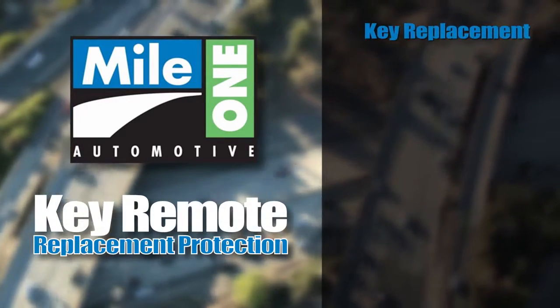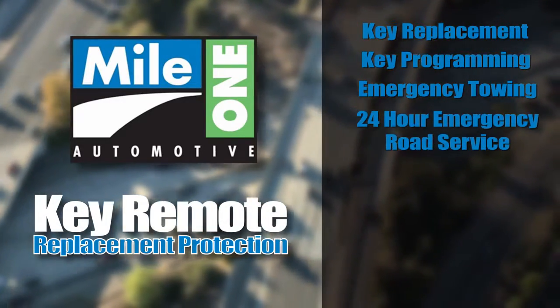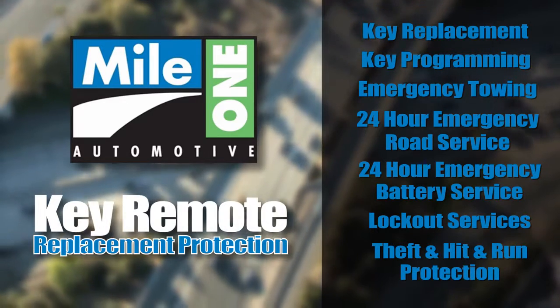Your key replacement, key programming, emergency towing, 24-hour emergency road service, 24-hour emergency battery service, lockout services, theft, and even hit-and-run protection are all included.